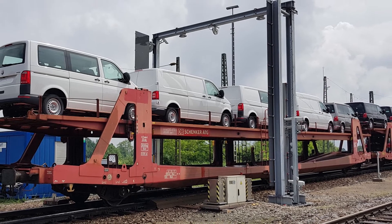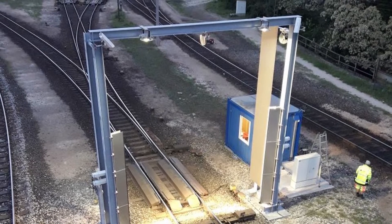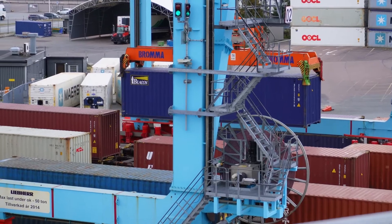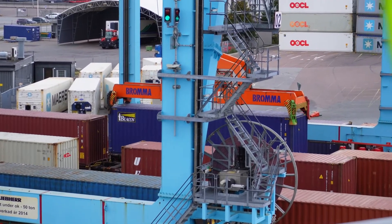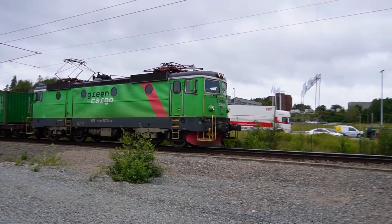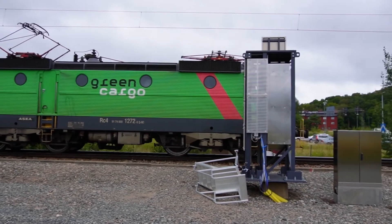Shift2Rail is the first European rail initiative to seek focused research and innovation and market-driven solutions. It promotes the competitiveness of the European rail industry and meets changing European transport needs. To take us one step closer to a modern and more competitive railway, an Intelligent Video Gate — an IVG — has been developed within the program.